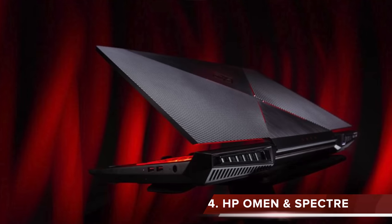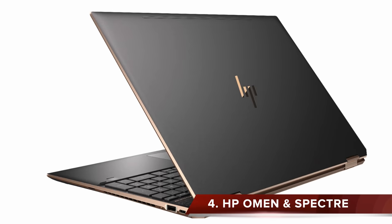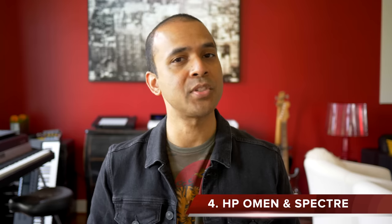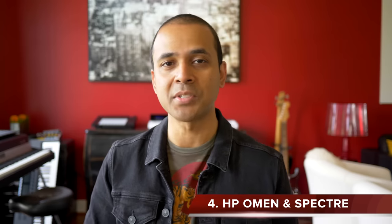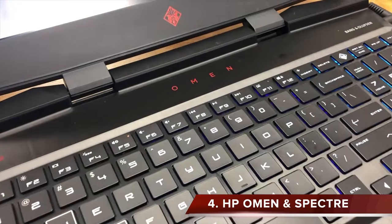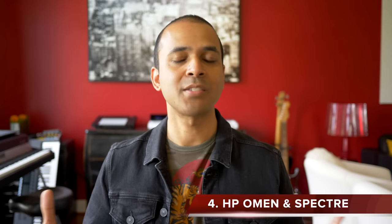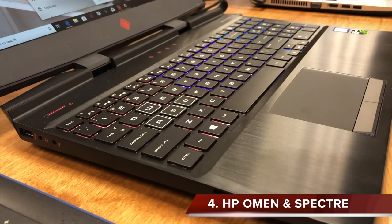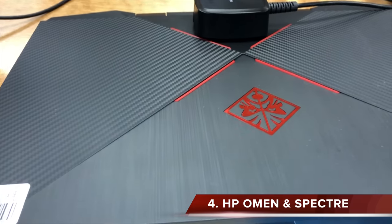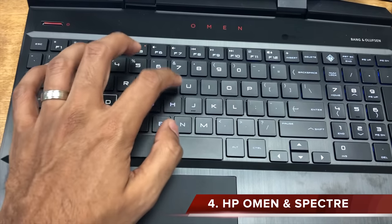At number four are laptops by HP: the Omen and the Spectre. The Spectre has a touchscreen at a very competitive price, so if you want that option, this is a great laptop to choose. The Omen is a gaming laptop with great specs, but one viewer did warn that it's pretty big and bulky. I checked out the Omen in person — it has a cool brushed metal look, the keyboard feels solid, and the screen looks good.